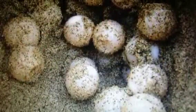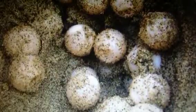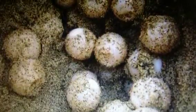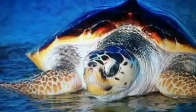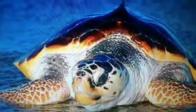The Loggerhead Turtle typically lays eggs about once a year, and during that one laying it usually lays about 50 to 160 eggs. The Loggerhead Turtle will live to be about 80 years if it makes it to adulthood.